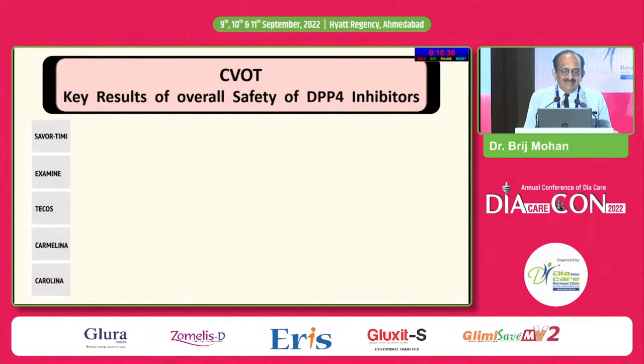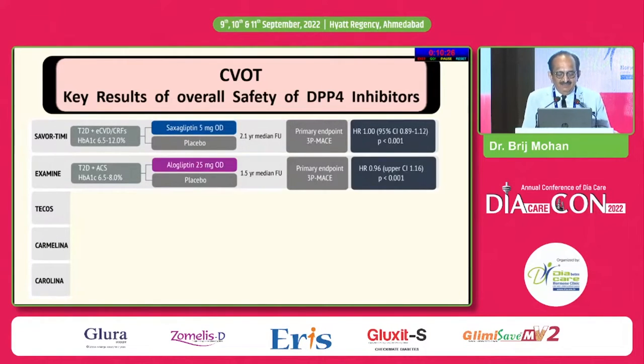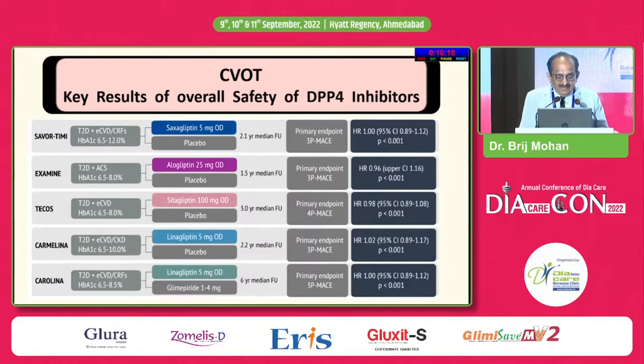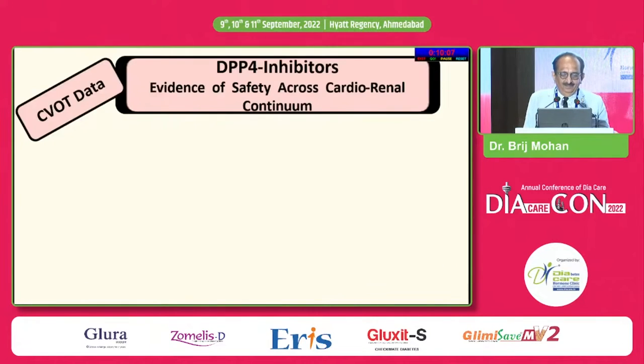These are data from various CVOTs — five of them: SAVOR-TIMI with saxagliptin, EXAMINE with alogliptin 25 mg, TECOS with sitagliptin, CARMELINA with linagliptin. VILDA internally does not have any CVOT. Look at the CVOT data — the evidence across safety and the cardiorenal continuum.